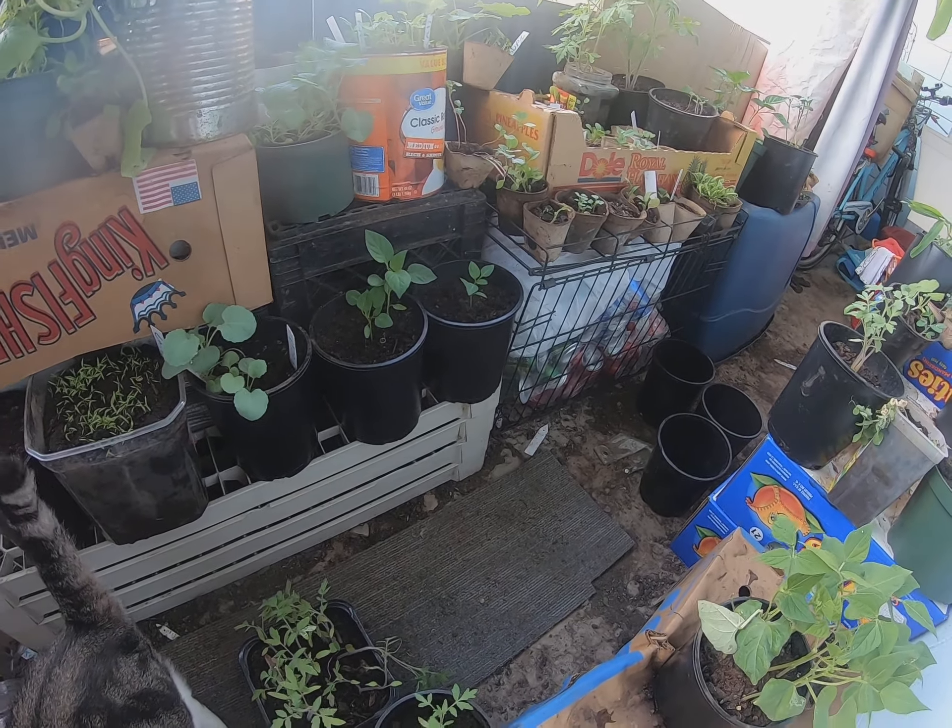There's nowhere better in the world to have a backyard garden than Hawaii.